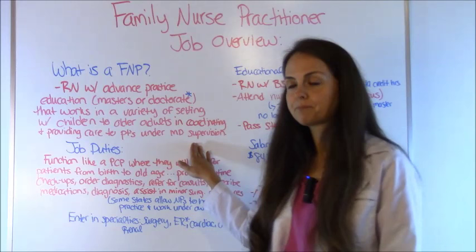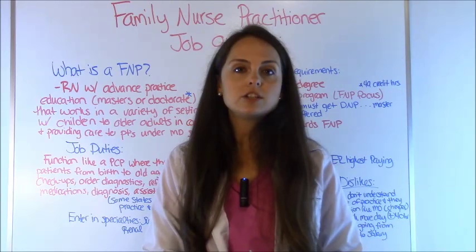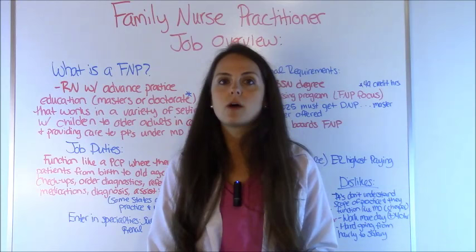Now in some states in the United States, not a lot, but some states, they can actually work under their own authority and don't have to work under the supervision of a doctor. Starting in 2025, all nurse practitioners will have to obtain a Doctor of Nursing Practice — a doctorate degree — in order to become a nurse practitioner. If they're already a nurse practitioner they'll be grandfathered in, but new nurse practitioners will need a doctorate degree, and master's degree programs will no longer be offered starting in 2022.